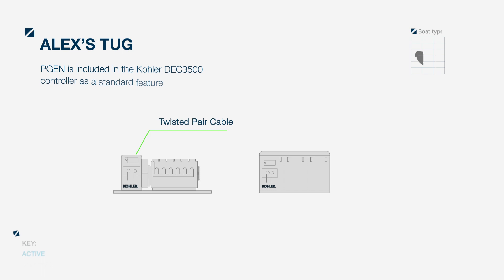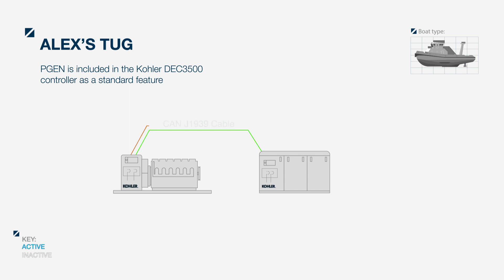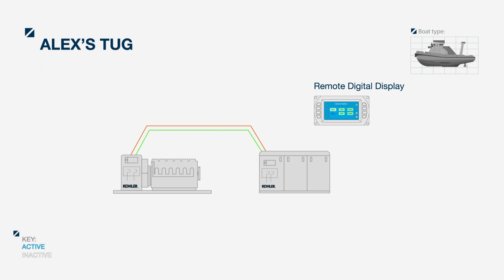The generators are connected by two twisted pairs of wires between the generators: one for PGEN synchronizing control and one for CAN-J1939 communications, required for the display. The display is connected by a wiring harness.